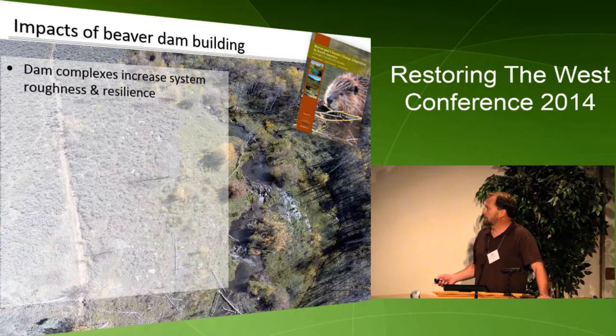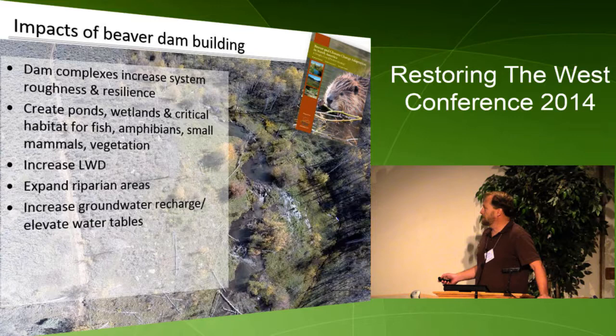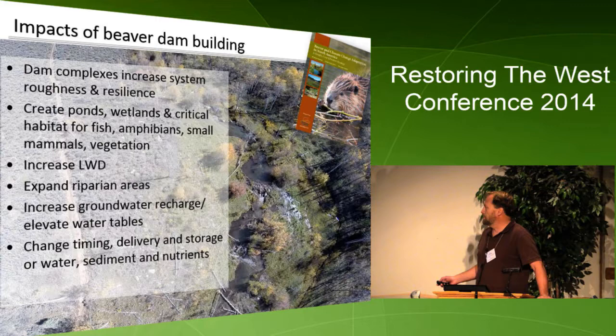There have also been other documents on this. Looking at a photograph of a system not far from here called Spawn Creek — as these dams are brought in, the complexity of the system increases, the roughness, the resilience. You're creating ponding areas. You see habitats forming for fishes, vegetation, and mammals. Large woody debris, riparian area expansion, groundwater recharge, elevated water tables, and changes in the timing, delivery, and storage of water, sediment, and nutrients. This is the driver of why we use beaver as a restoration agent.